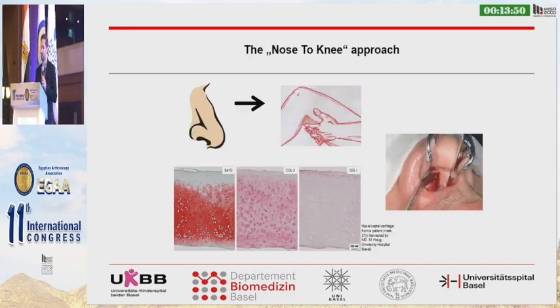So what can be improved? I'd like to introduce the nose-to-knee approach. This means taking a cartilage biopsy not from the articular joint, but from the nasal septal cartilage. In this histology you can see it is also a hyaline cartilage — the same entity, the same anatomy of cartilage like we find in the articular joint.